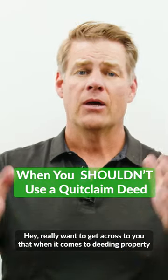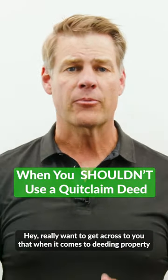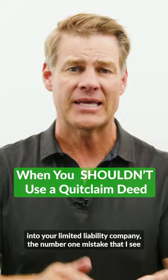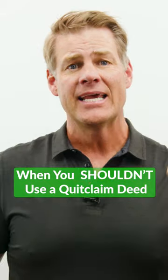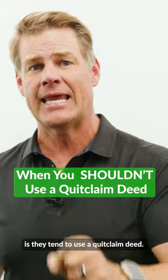Hey, I really want to get across to you that when it comes to deeding property into your limited liability company, the number one mistake that I see people make time and time again in preparing their own deeds is they tend to use a quit claim deed.